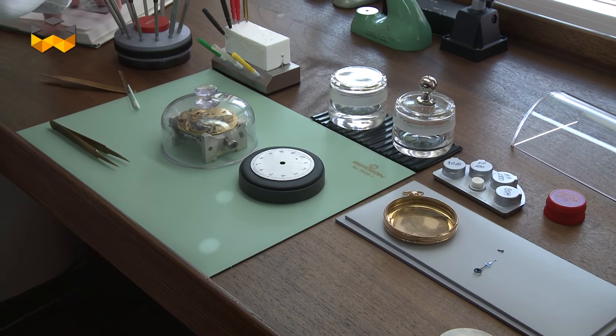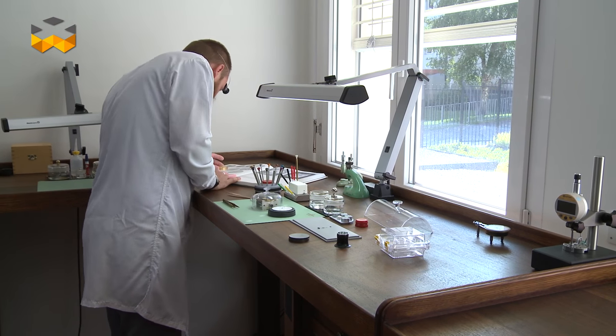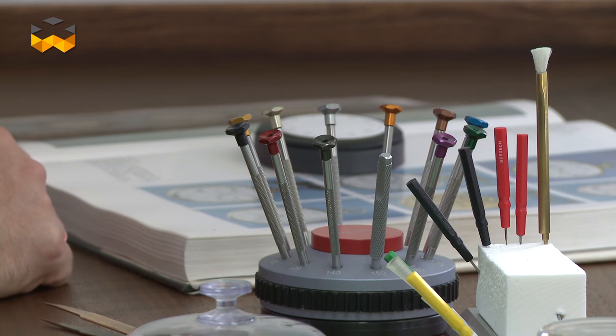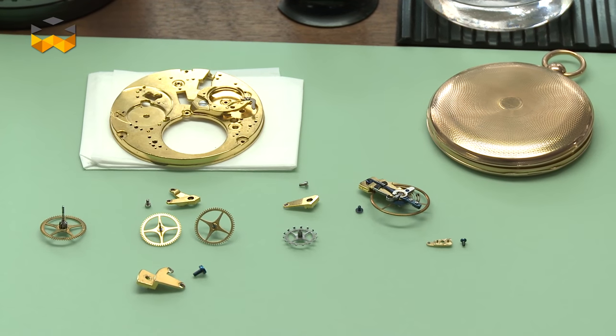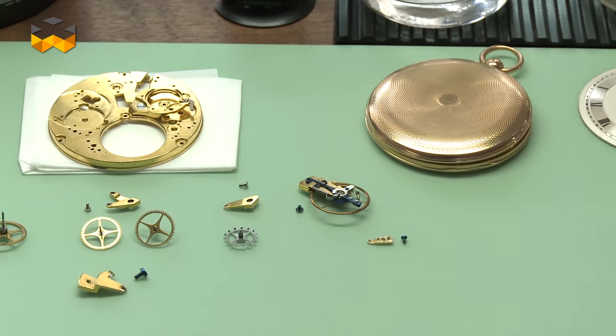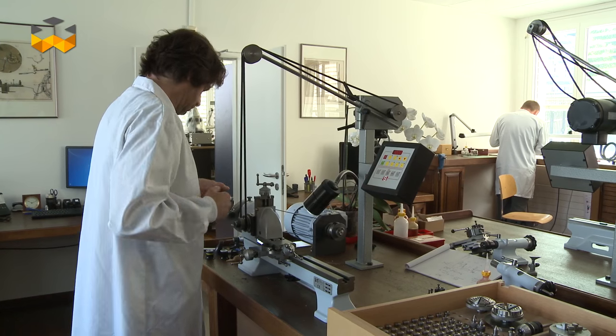To succeed, watchmakers have access to all the archives of the brand that are stored in the Museum of the Parisian Boutique. These old documents are fundamental to understand how certain mechanisms were built and to be able to repair them dozens or hundreds of years after, as these watchmakers can reproduce directly from raw material these used or damaged components.